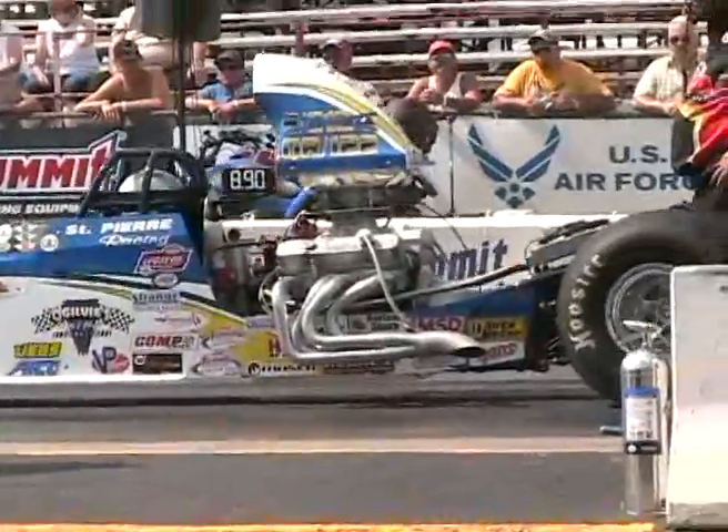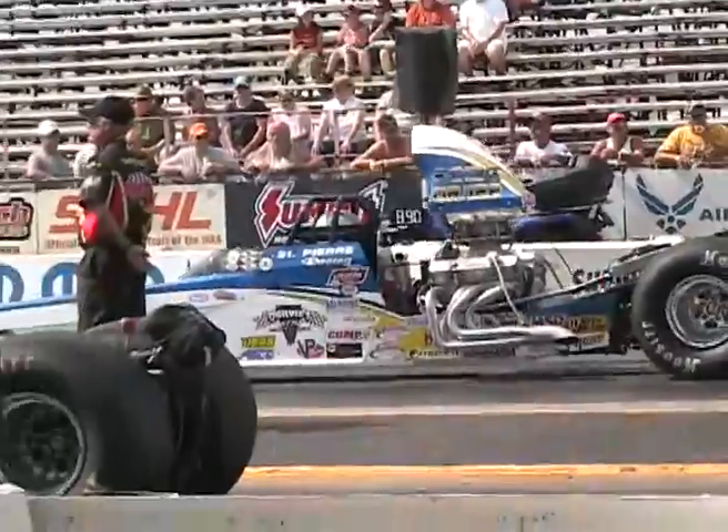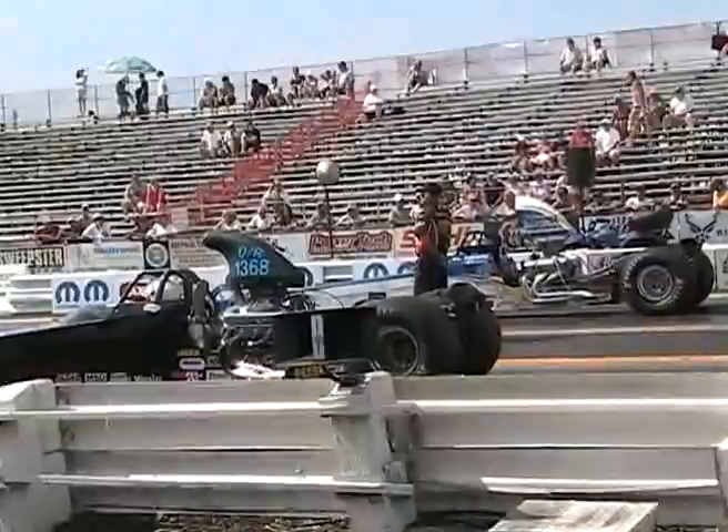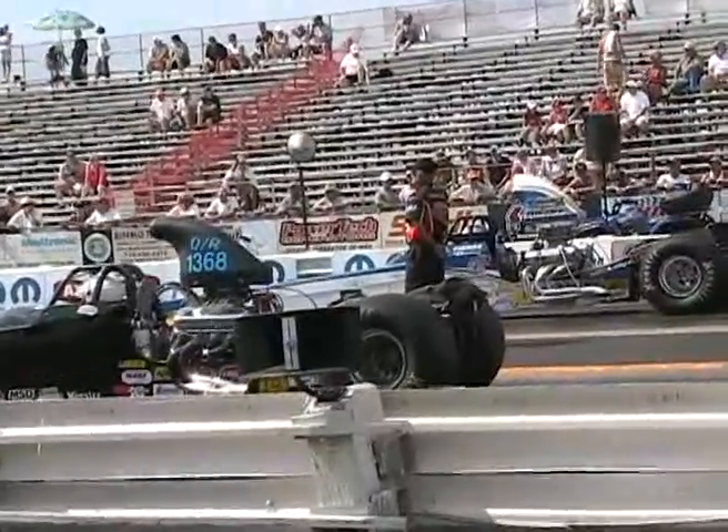And that gets him into round two of Quick Ride. Now it's Rick Stroud and Mike Overly. Stroud in the 2005 undercover machine.